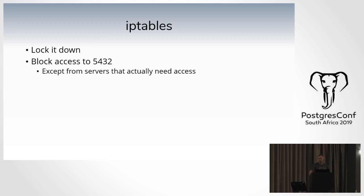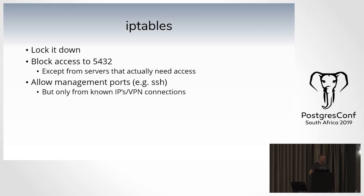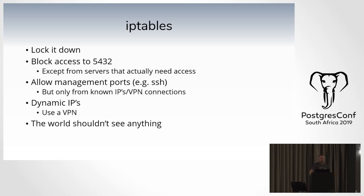Block access to port 5432 — your Postgres port — unless it's coming from servers that need to connect. Allow your management ports like SSH, but only from known IPs or VPN connections. Don't just say 'accept port 22' — say 'accept port 22 from this source address.' If you have people with dynamic IPs or working from 3G, use a VPN. The world shouldn't see anything in your infrastructure, and should not even know your database server's IP address exists.